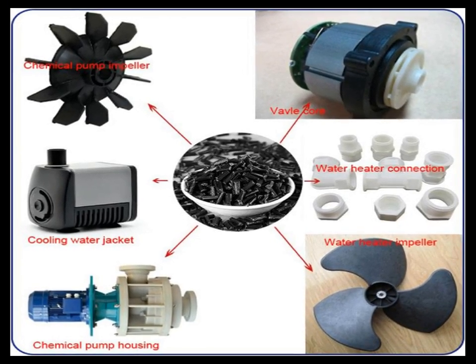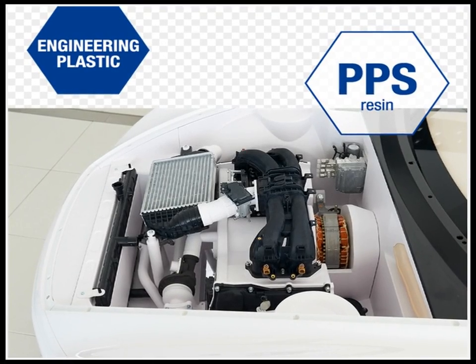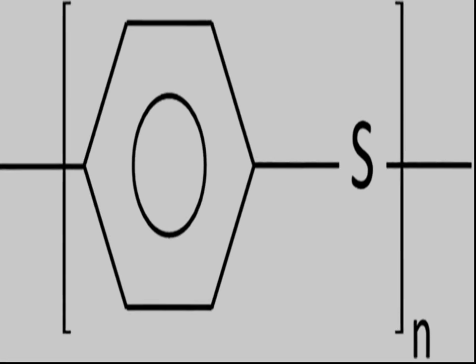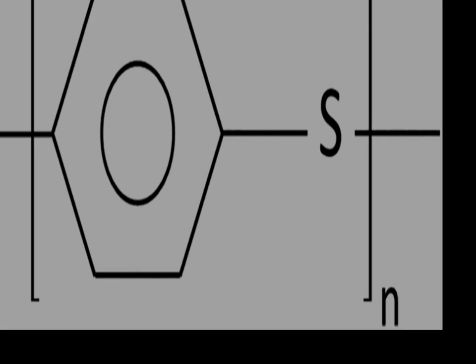PPS is also extensively used in the electronics industry. Its excellent electrical insulating properties and high temperature performance make it suitable for use in components like connectors, switches, and insulators.